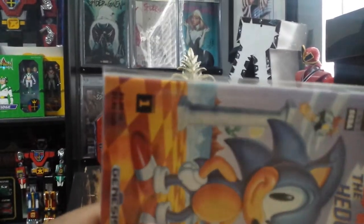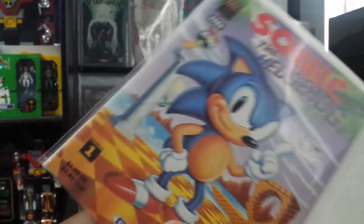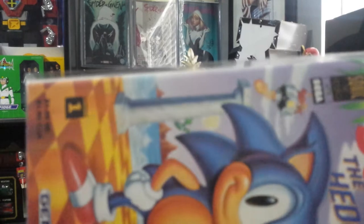I had some key issues I wanted to get pressed before I send them in to get graded. We'll start off with Sonic the Hedgehog first appearance, 1991 Ashcan. It had a beat-up spine, and all the ticks are gone.